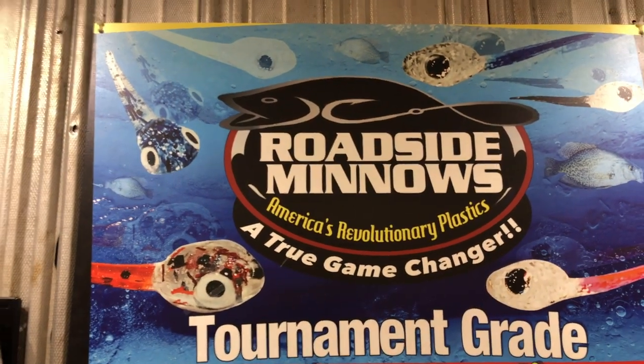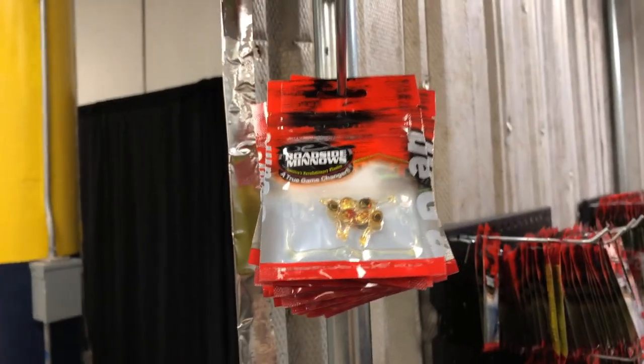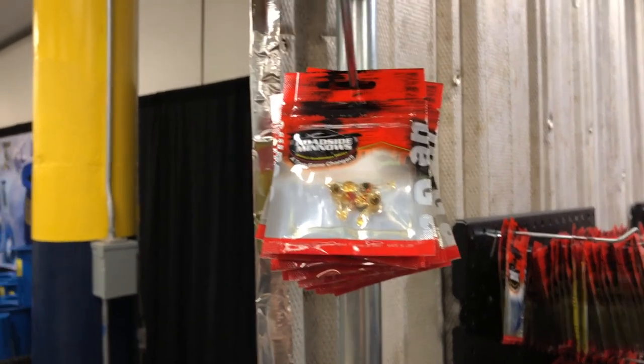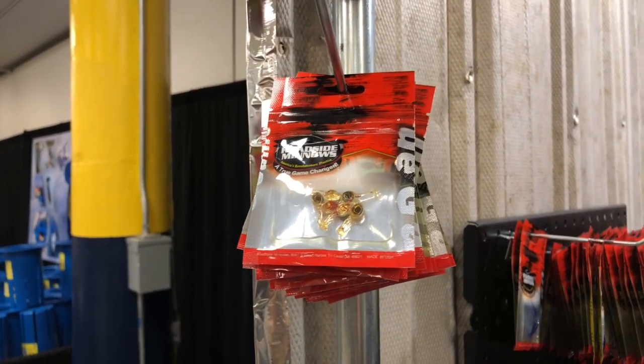We are at the ICE Institute checking out some of the cool new things at the show, and that brought me to the Roadside Minnows booth. Check this out — they have got some realistic looking plastics, just a variety of different looks here. We're going to go through their whole inventory. These are all going to be out on the website where you guys will be able to find and purchase them.